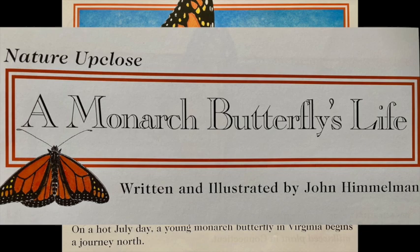A Monarch Butterfly's Life. Written and illustrated by John Himmelman.